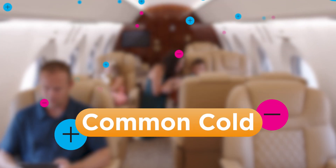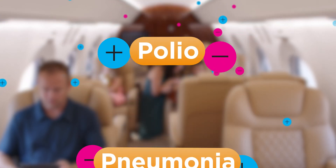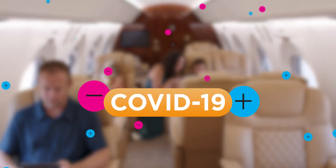This contact between ion and pathogen disrupts the surface proteins, inactivating them, and provides continuous protection when the system is running. ACA's independent testing has found the system effective against pathogens that cause the common cold, flu, MRSA, E. coli, pneumonia, polio, and the coronavirus that causes COVID-19.